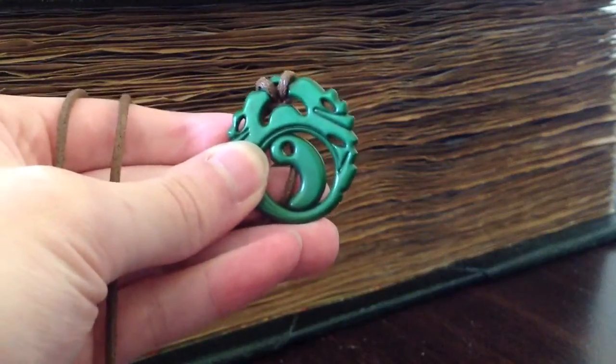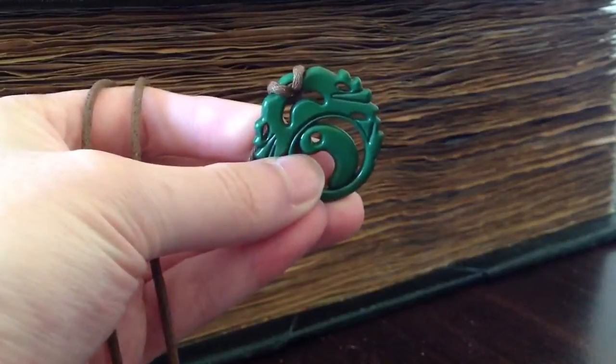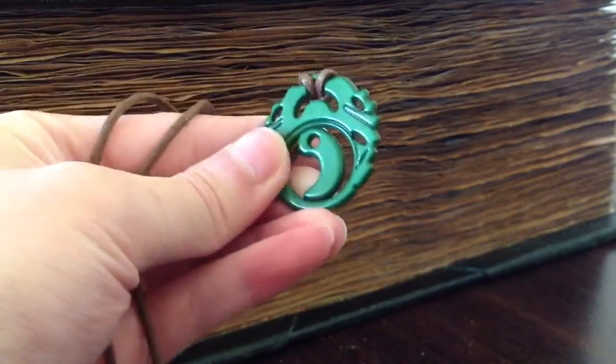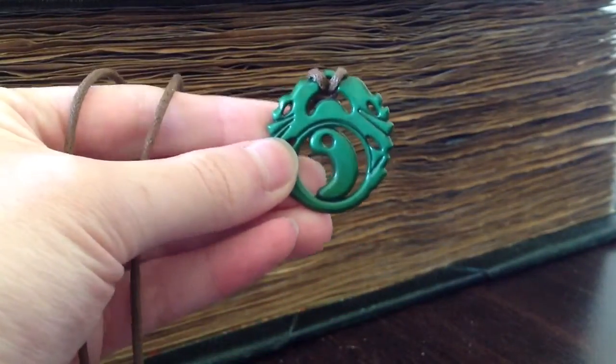Hey guys, it's TikToker here coming to you with a special Tomb Raider amulet review. This is the amulet that Lara Croft wears in her game Tomb Raider 2013. I know the game has been out for a while already, but I thought I'd review it for you anyway.